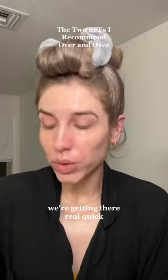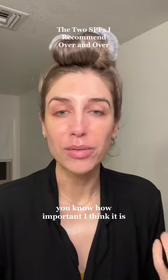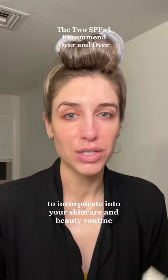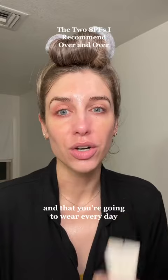Don't mind the hair, we're getting there. Real quick talk about sunscreen. If you've been following me for a minute, you know how important I think it is. If I were to recommend just one thing to incorporate into your skincare and beauty routine, it's to find a good sunscreen that you like and that you're going to wear every day.